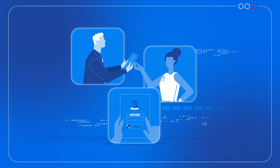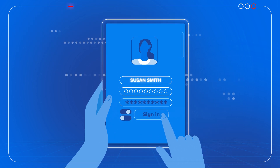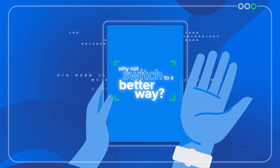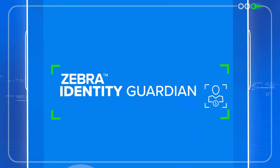Accessing shared devices at work can be often insecure, time-consuming, and incredibly difficult to navigate. So why not switch to a better way? With Zebra Identity Guardian, sharing devices becomes easy.